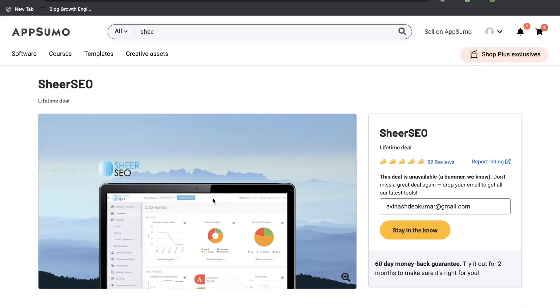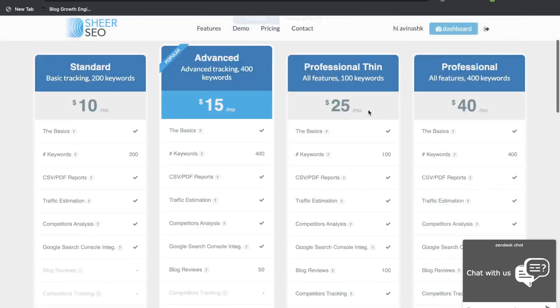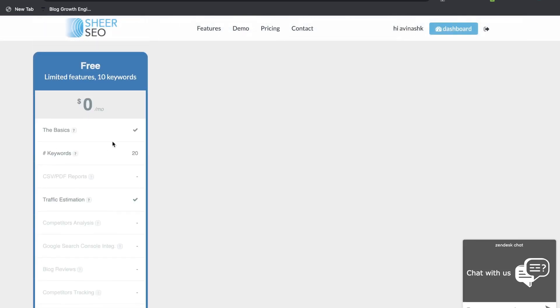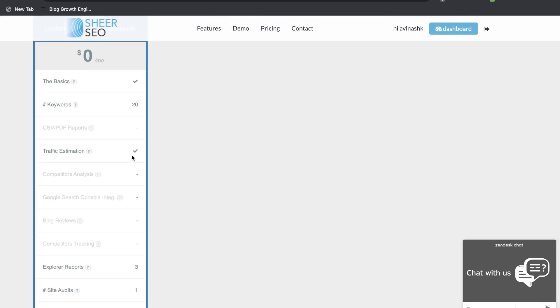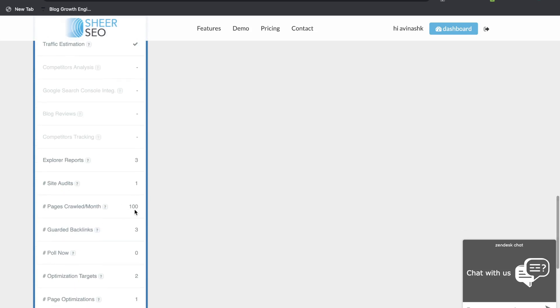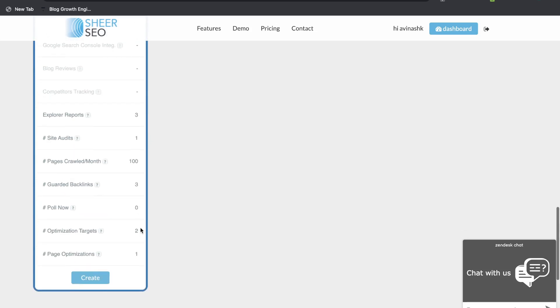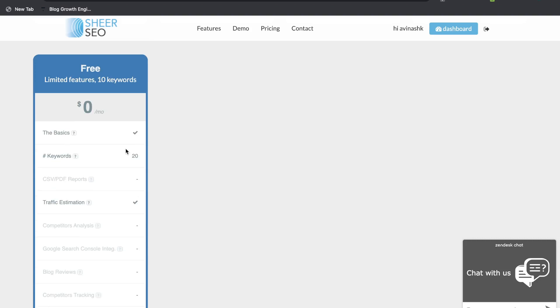Shure SEO did have a lifetime deal on AppSumo, but it recently expired. So if you wanted to get Shure SEO, you would have to get it through the regular website. You can get a free plan starting at $0, which gives you only 20 keywords, some traffic estimation, three reports, one site audit, 100 pages crawled, two optimization targets, one page optimization, and three guarded backlinks. So if you have a very small website, this should be more than enough for you.